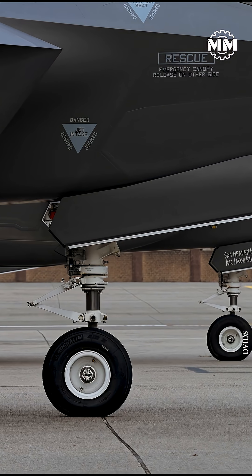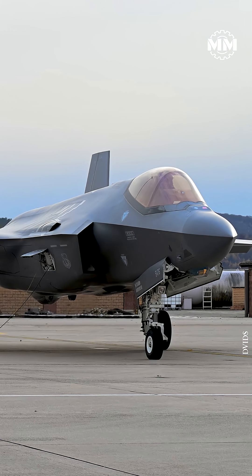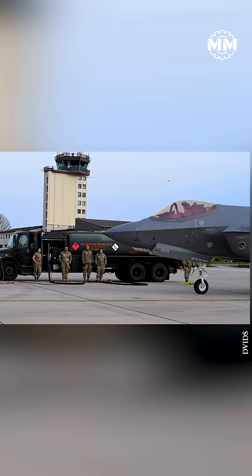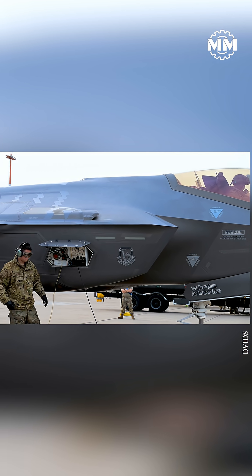Instead of shutting down, chalking, inspecting, and towing aircraft to a parking spot, the jet taxis into a designated hot pit lane, holds at idle, takes on fuel, and rolls straight back out to the runway. US Air Force crews describe it as cutting normal turn time roughly in half.